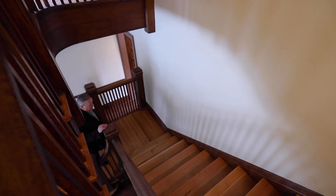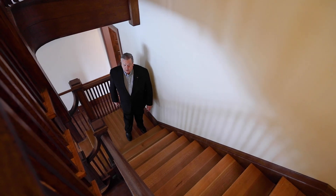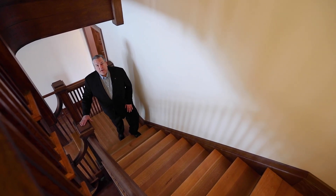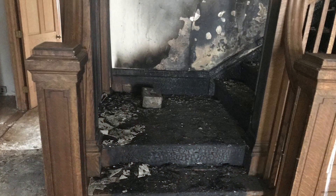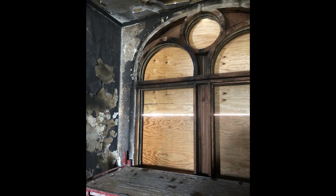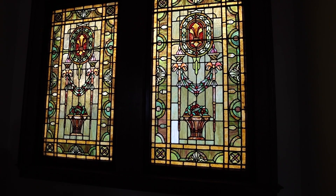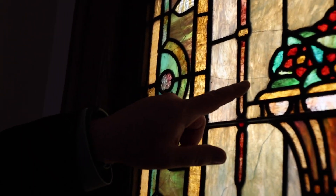The grand staircase is one of the main historical components that we found in this building. We did experience a fire on January 1st of last year, which did a lot of damage to this staircase as well as the stained glass window, but we have meticulously restored it to its original beauty. It really is the main centerpiece of this building and one of the most significant historic aspects.